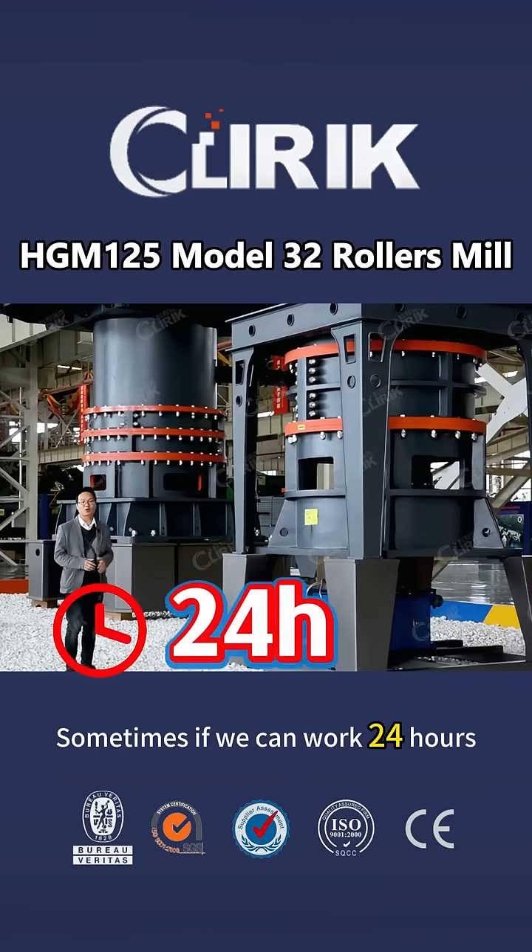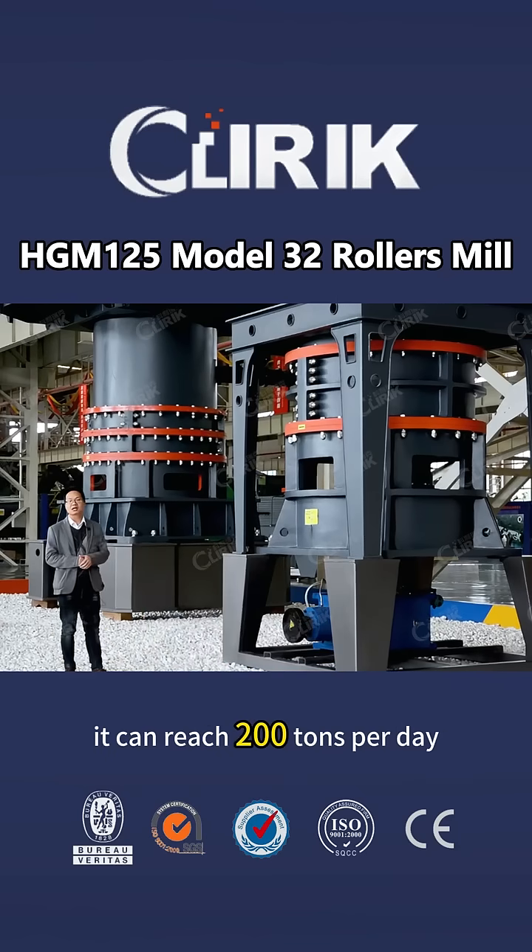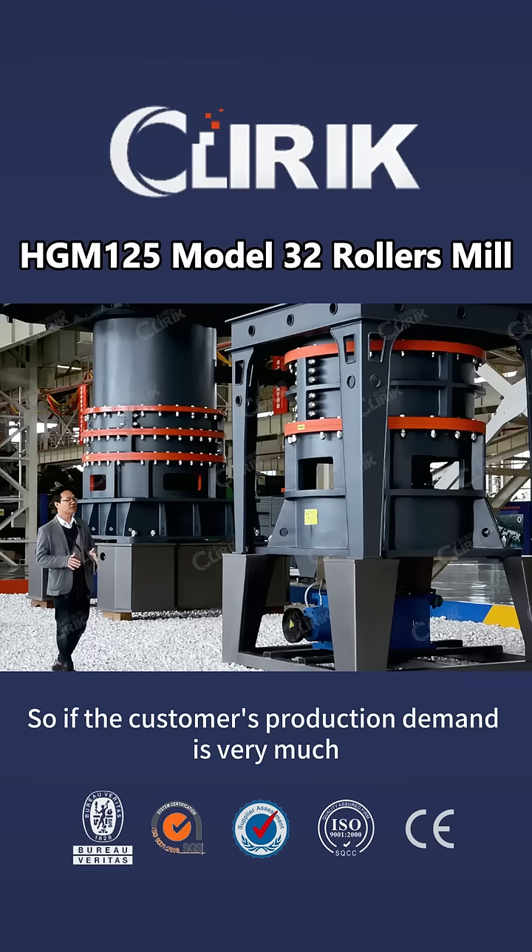Sometimes, if we can work 24 hours, it can reach 200 tons per day. So if the customer's production demand is very large, we will suggest this one.